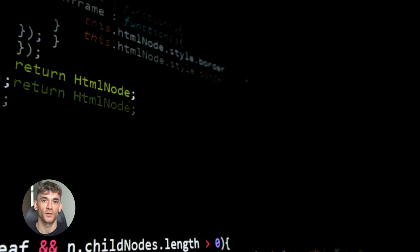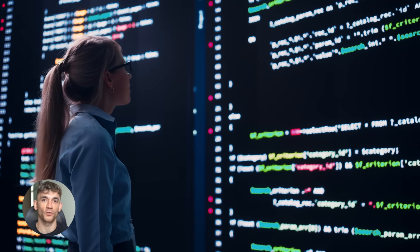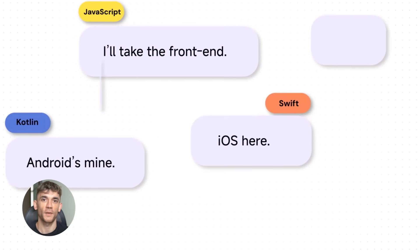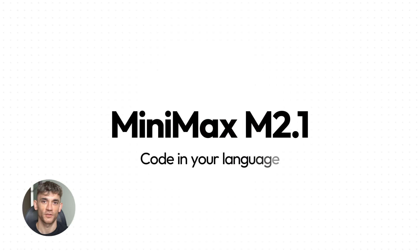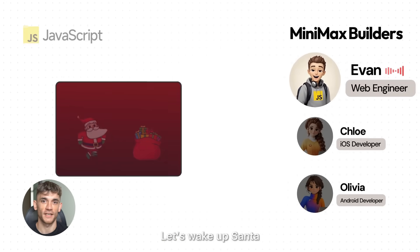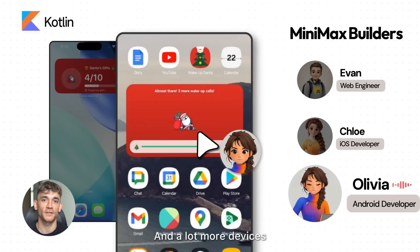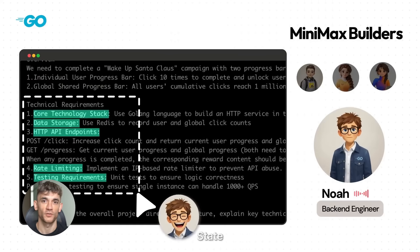This free AI coding tool just destroyed everything — it writes full apps in seconds, beats Claude on the hardest coding tests, and costs basically nothing to run. I'm about to show you exactly how to set it up. I found a free AI coding tool that actually works: Kilo Code with MiniMax M2.1. It just scored 70% on SWE-bench Verified — that's the hardest coding test out there — and Claude Sonnet gets around 70% too, but this model costs 10 times less.